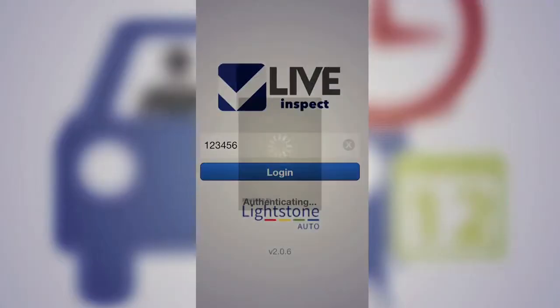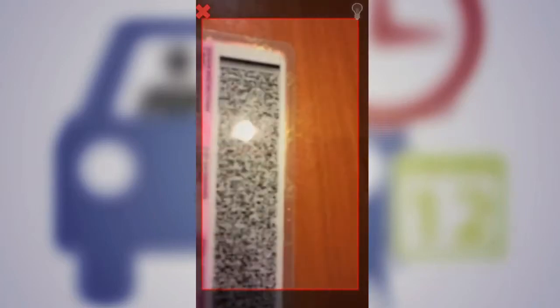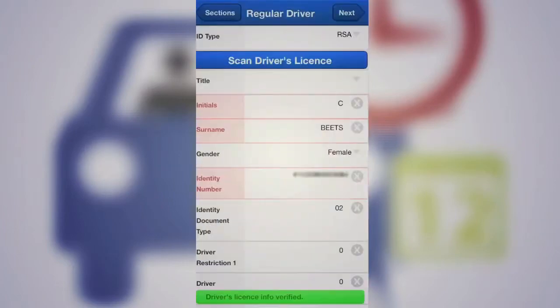Now just when you thought we were being biased by only mentioning iOS, don't worry — here are the winners from the Android world. The award for the Best Android Enterprise App went to Live Inspect, designed to help speed up and improve the accuracy and ease of performing inspections on behalf of insurers.